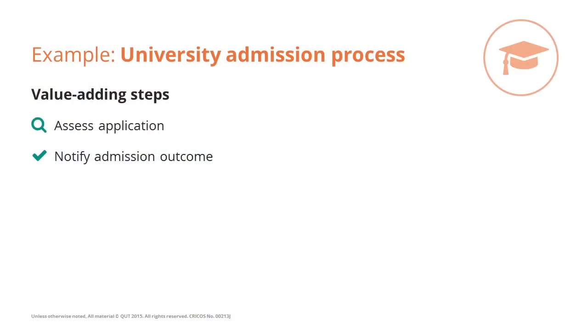Now let's take a look at a university admission process, where applicants send their applications for being admitted into a degree program and at the end expect to receive a notification — hopefully of admission, but sometimes it's not. In this context, there are also two things I really care about as an applicant: that my application is assessed, and that I get to know the outcome. The perfect process, from my perspective, is when I hand in my application, someone assesses it right away and tells me I am accepted.